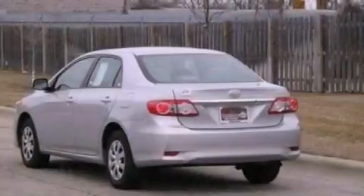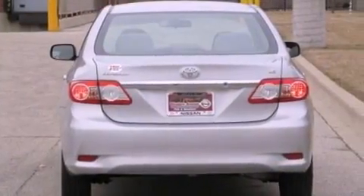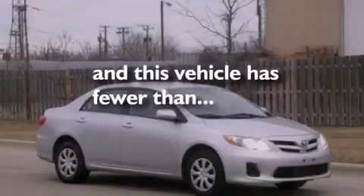Also included are a passenger side vanity mirror, an engine immobilizer theft deterrent system, a brake assist system, rear curtain airbags, heated side view mirrors, and this vehicle has fewer than 53,000 miles on the odometer.